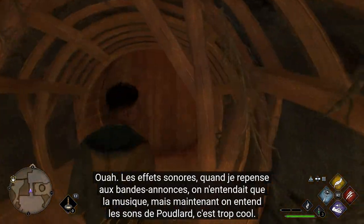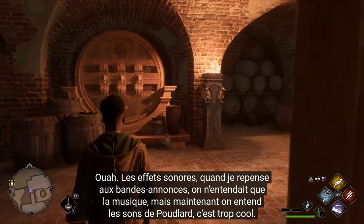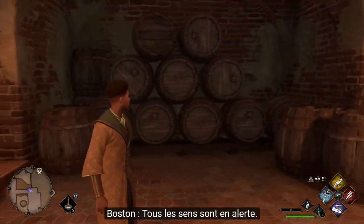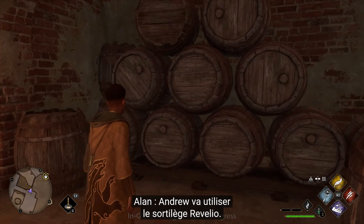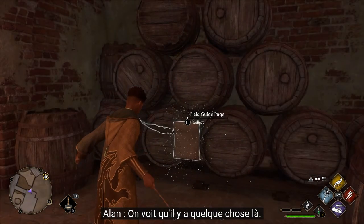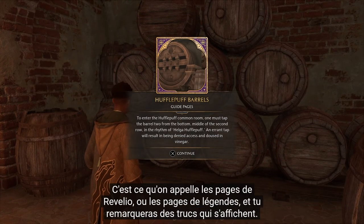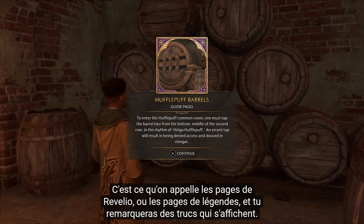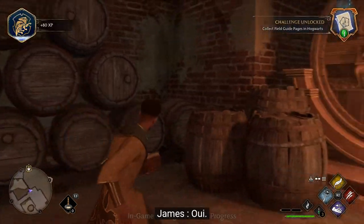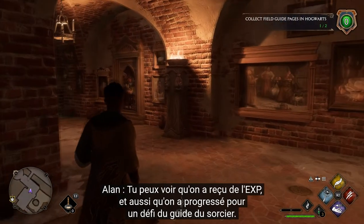The sound effects, though - looking back at past trailers it was just music, but hearing how Hogwarts sounds now, it's so cool. It's tactile. Andrew's going to make use of one of our spells, Revelio, right here, because there's a little magic going on. These are something we call Revelio pages or lore pages, and you'll notice a bunch of things pop up on the screen.